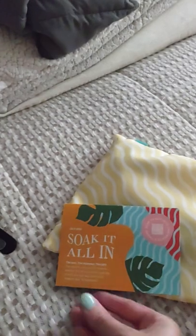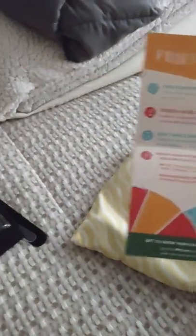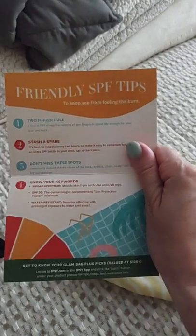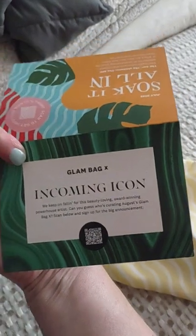What else do we have? We have a card that explains what we have included. Very nice. Some nice graphic design there on that.